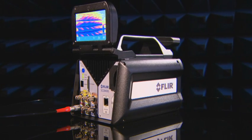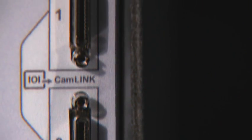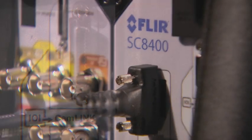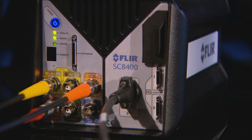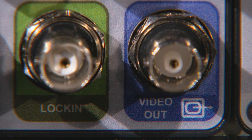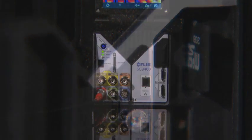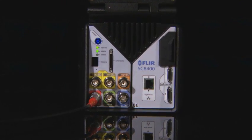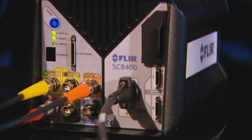The SC8000 series offers a wide range of connectivity options: Camera Link medium for full bandwidth data acquisition, Gigabit Ethernet for simple connectivity, standard BNC connectors for often used features such as detector sync, acquisition trigger, analog lock-in input, and composite video output. Additional options include a Micro SD card slot, DBI output compatible with 1080p, and an extension port with advanced features and connections.